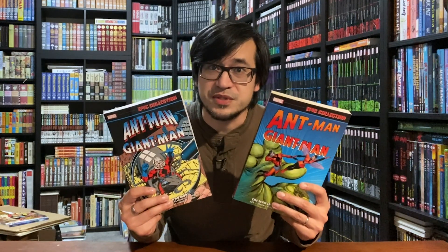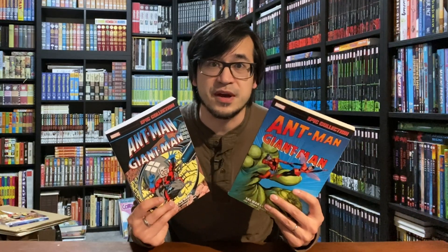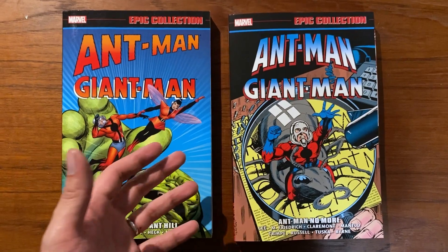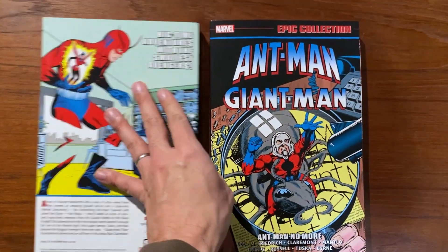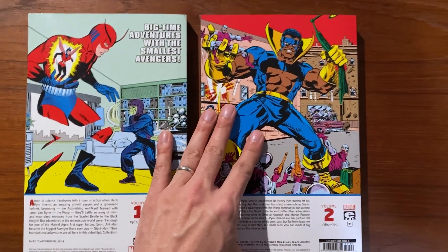Because volume 1 came out eight years ago it is out of print, but Marvel is reprinting it February 1st, so you will be able to get a copy of both volumes of Ant-Man, Giant-Man Epic Collection just in time for the movie. Here are volumes 1 and 2, which collect all of the early appearances of these characters.